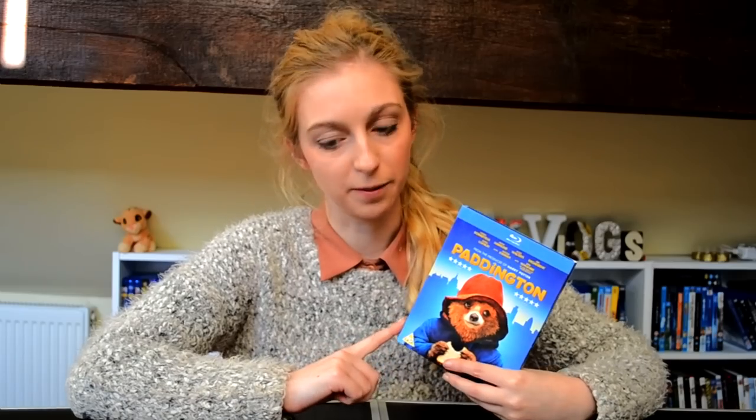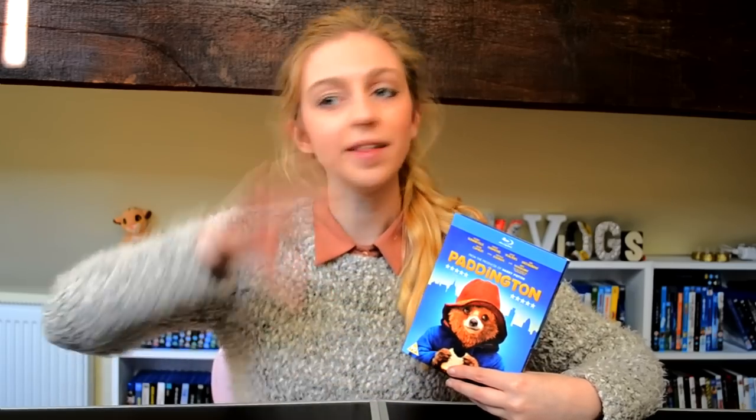My favorite thing about this film is actually the sets — they were so cool. At the beginning, we have Paddington, a little bear who lives in the forest in darkest Peru. The way that their home is set up is so awesome. I'm not going to spoil it, but the little quirky things they've built are really cute.